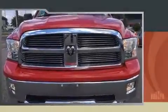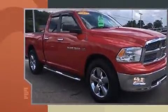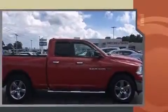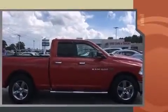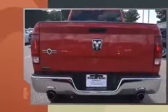Experience driving perfection in the 2012 Ram 1500. It features an automatic transmission, rear-wheel drive, and a powerful eight-cylinder engine. Top features include air conditioning, a tachometer, variably intermittent wipers, a trip computer, power door mirrors, and heated door mirrors.